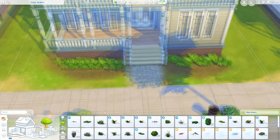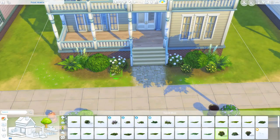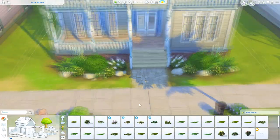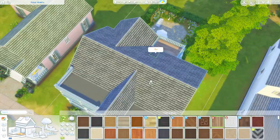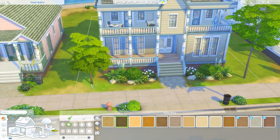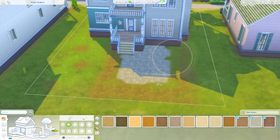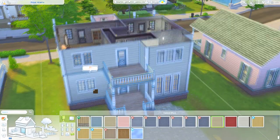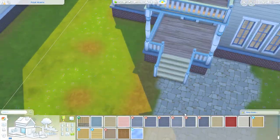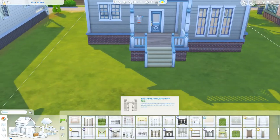I kept the exterior the same on purpose because I wanted it to look like the actual Pancakes House — it has a very classic design that everybody knows. What I did do to the exterior is change up the landscaping because I felt it needed a little update. I also changed the backyard area into a general community area with lots of outdoor seating and a bar area, because I couldn't fit one inside.